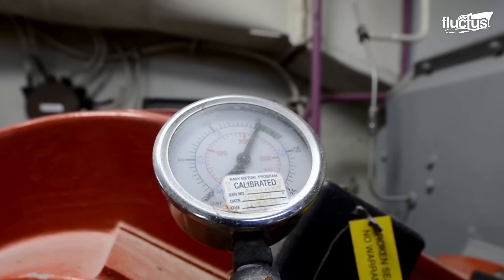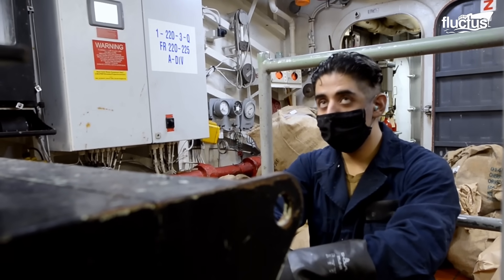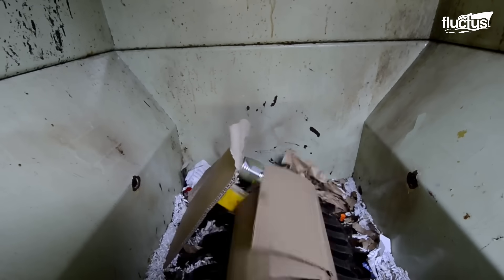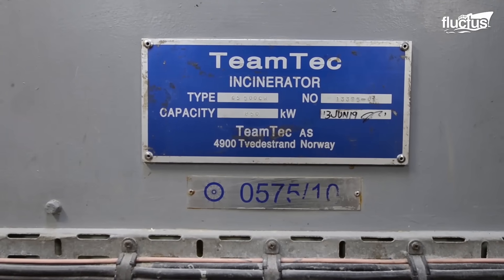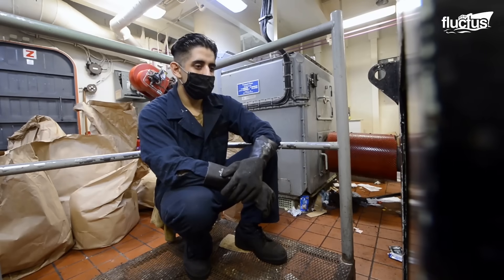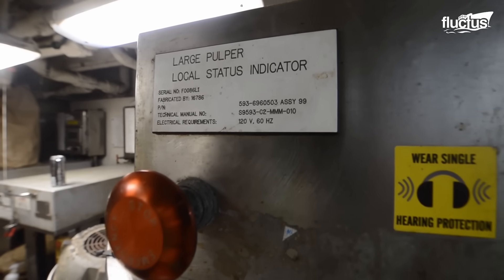Trash onboard U.S. Navy ships is handled and disposed of in several ways, depending on the type of material. At the trash room and incinerator room of the vessel, a group of 15 to 20 personnel handle and process all waste generated on board.